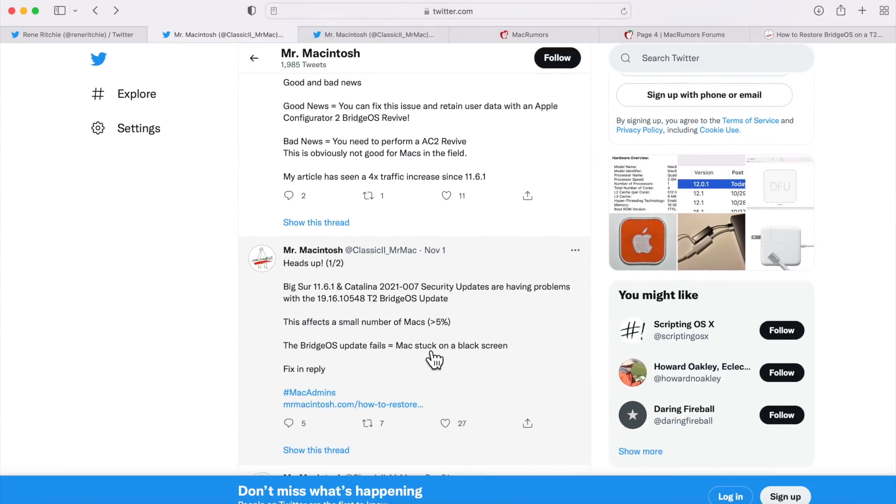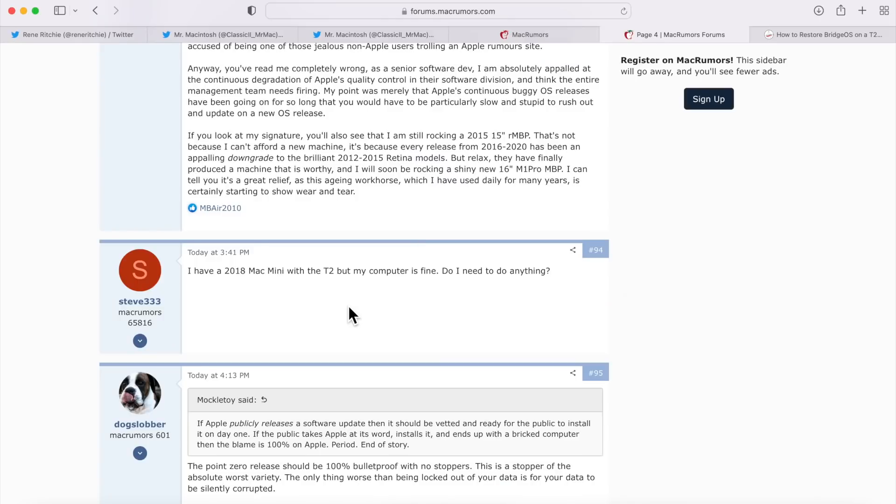Apple added that any users impacted can contact Apple Support for assistance. This goes back to my tweet five days ago where I reported this issue. The Mac admin community started seeing machines getting bricked in offices and work-from-home situations, reported it to Apple, and worked with affected users to develop the BridgeOS revive solution.